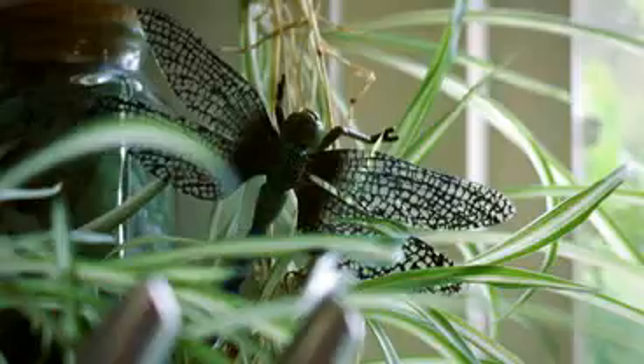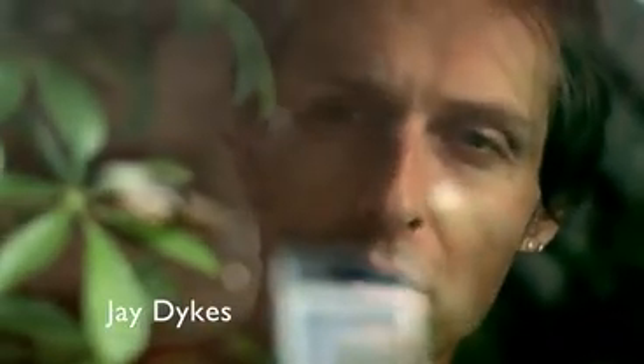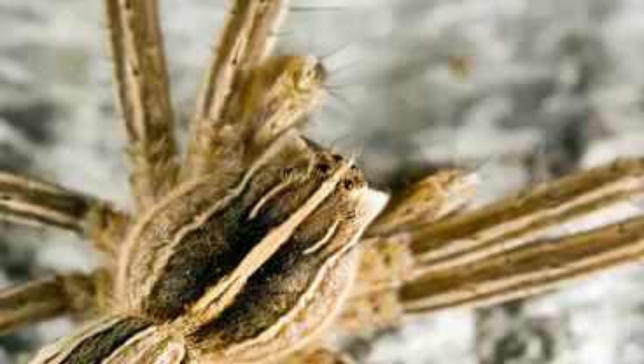I spend a lot of time during the day in front of a computer screen, and to get out and look at something different — something living, breathing — just a few steps outside my back door is a breath of fresh air. To photograph an insect is a fantastic source of entertainment for me.